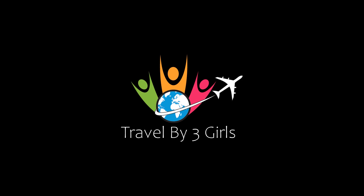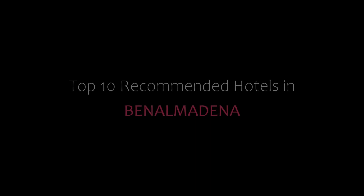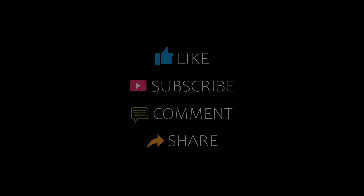Hello friends, welcome back to my channel. You are now watching top 10 recommended hotels in Belia and Madena. Please subscribe to my channel and don't forget to like, share, and comment. Let's start the video.